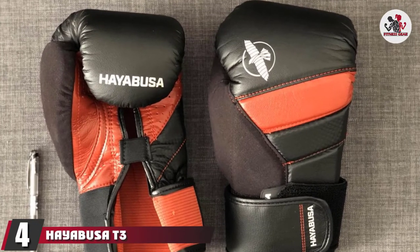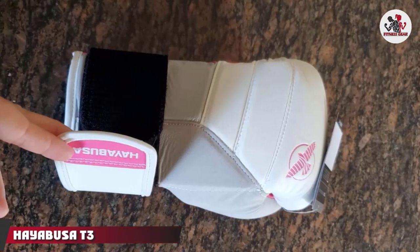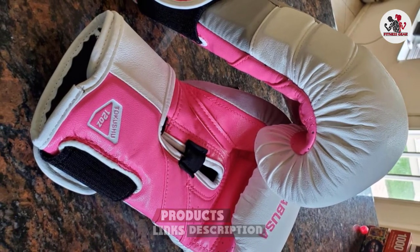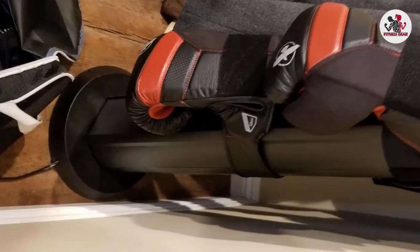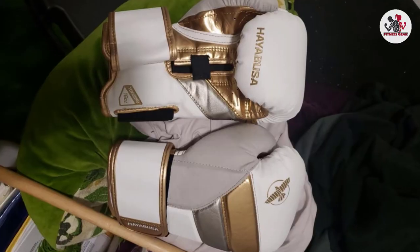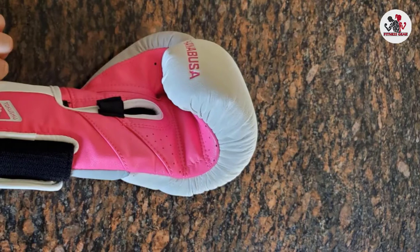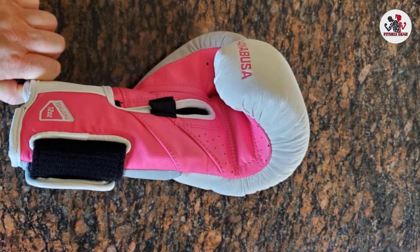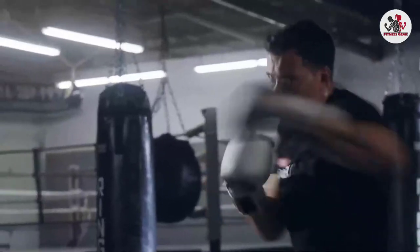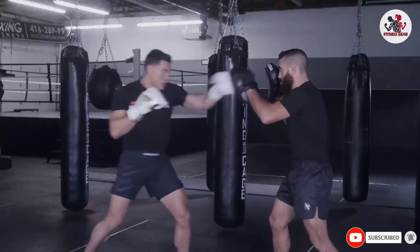Next at number 4, we have Hayabusa T3 Boxing Gloves. It's becoming increasingly difficult to find world-class boxing gloves that offer real value for your investment, and maybe that's why our readers were swarming to the Hayabusa T3 throughout the year. I love the originality, the inner padding, and the comfortable fabric of these gloves. They are sweat-resistant, produced using antibacterial technology, offer a 5-layer foam structure for absolute comfort, and feature an interlocking splint for optimum wrist support.